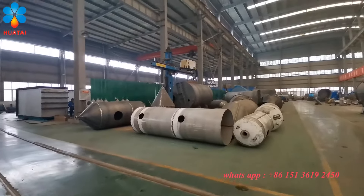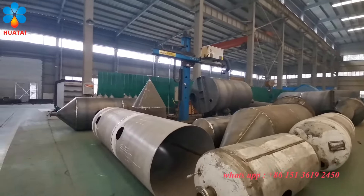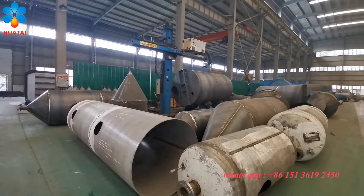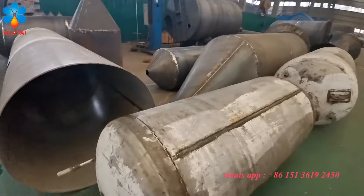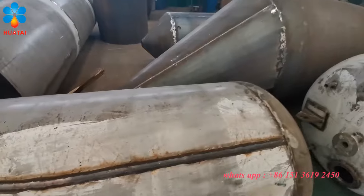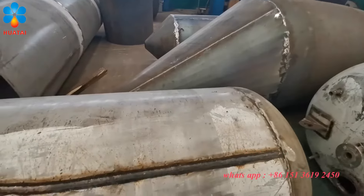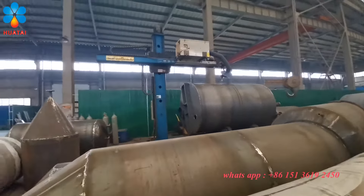This is the automatic welding machine. It uses automatic welding — it's very beautiful, and the weld effect is good. This is the automatic welding machine.